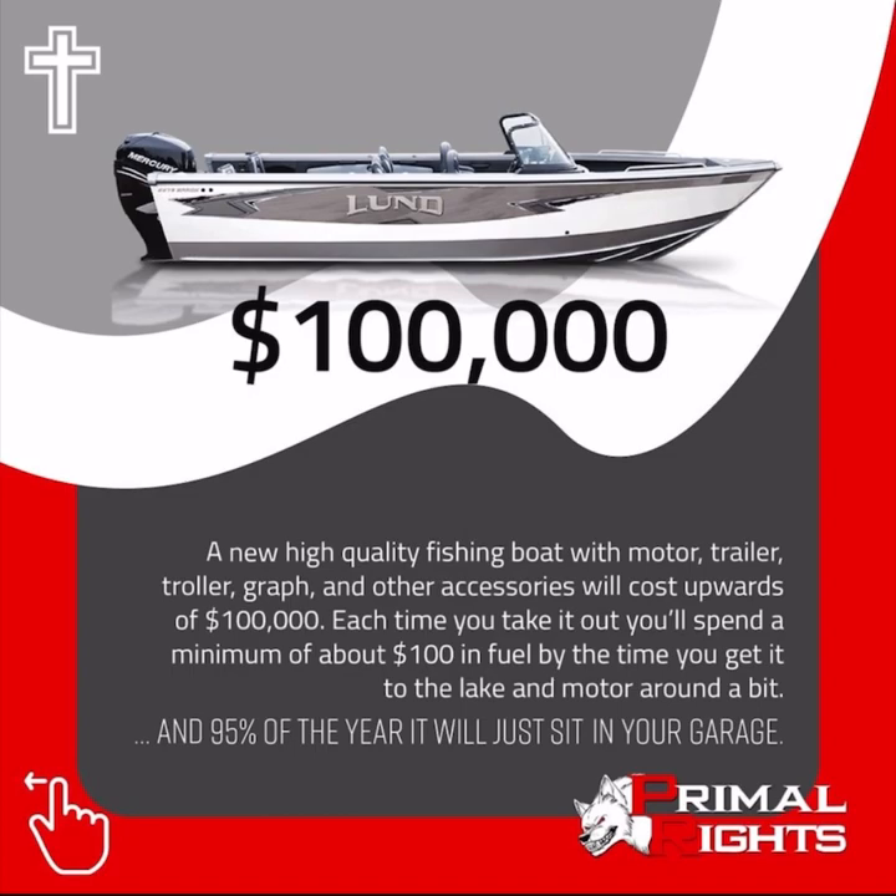Each time you take it out, you'll spend a minimum of about $100 in fuel by the time you get it to the lake and motor around a little bit, and 95% of the year it'll just sit in your garage.